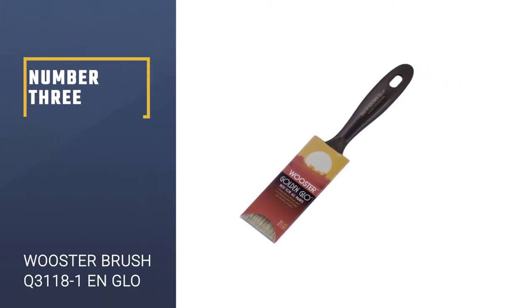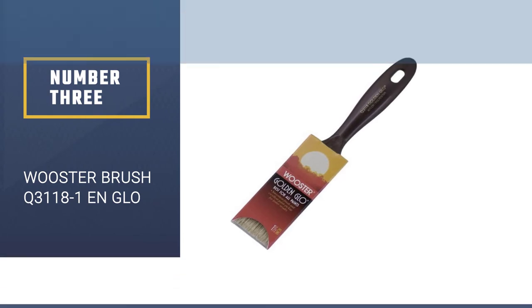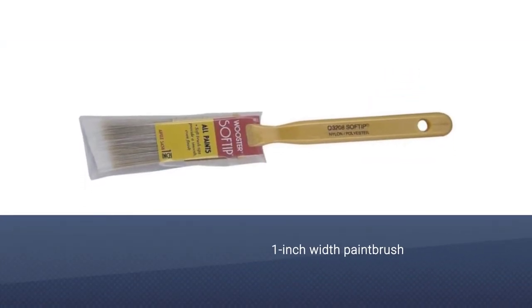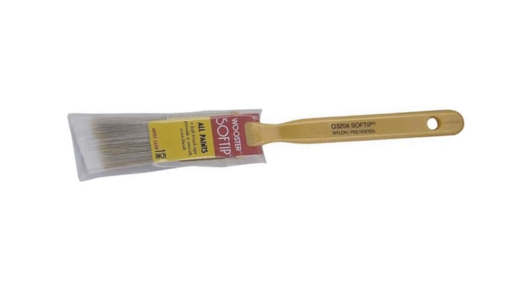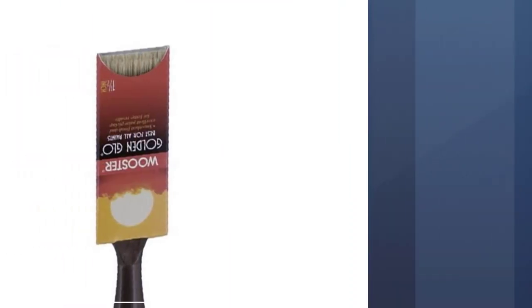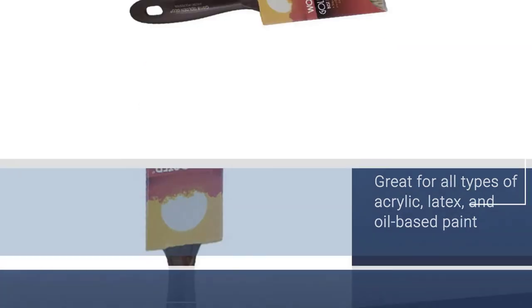Number 3: Wooster Brush Q31181N Glow. The Wooster Brush Q31181N Glow paintbrush is a brush with a 1-inch width, perfect for painting all types of acrylic, latex, and oil-based paints.